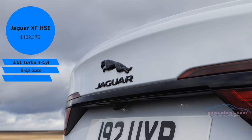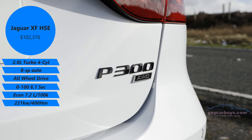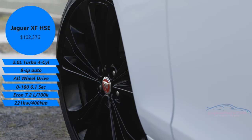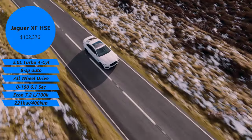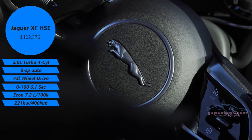As-tested price on this car is $111,311, plus on roads. And it has a four-cylinder turbocharged two-litre engine. Its response is very good. It's got 400 newton metres of torque, but it gets it from low revs — 1,500 up to 4,000 — which is typical of a turbo.